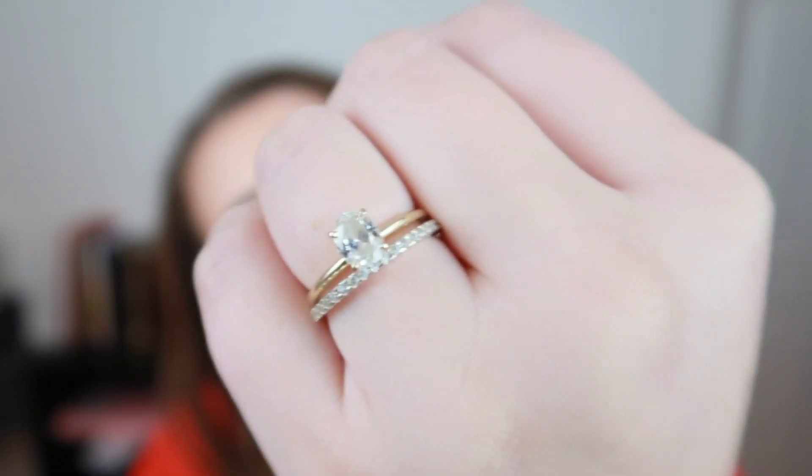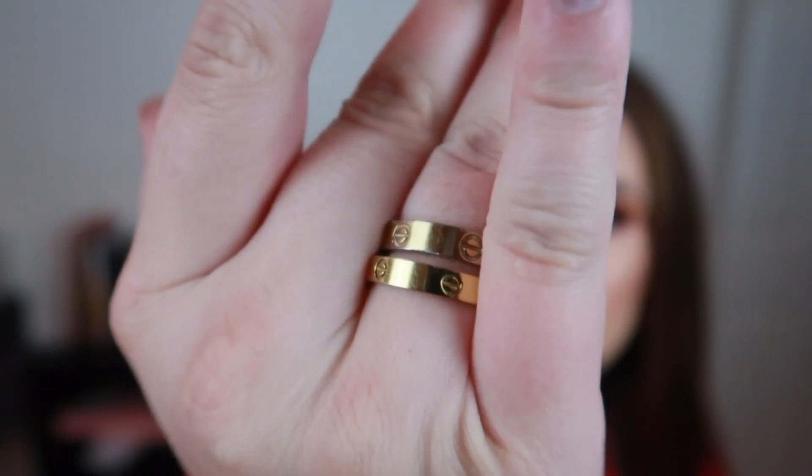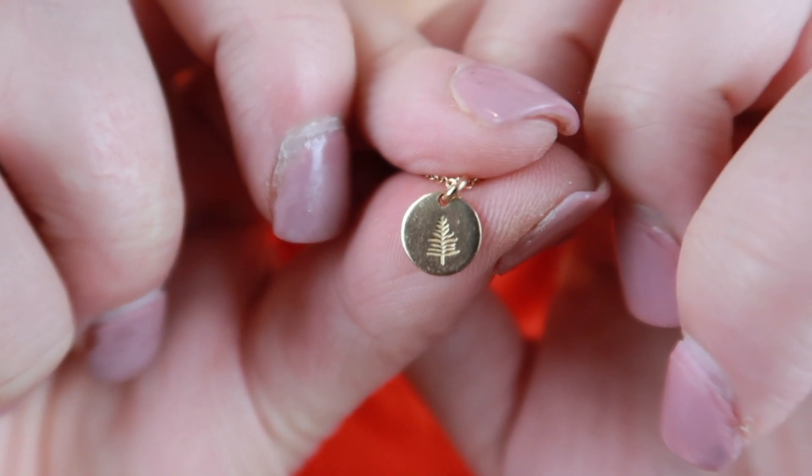Let's start with what I wear every day. On my left hand I have my wedding ring, obviously. On my right hand I wear two fake Cartier love rings — I just search 'love ring' on Amazon. I also wear this very dainty chain necklace with a little pine tree on it and I never take it off. I got it from a website I believe was madebymary.com — I'll link it below if I can find it.